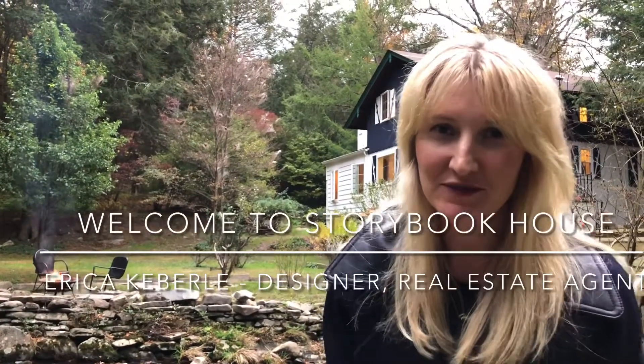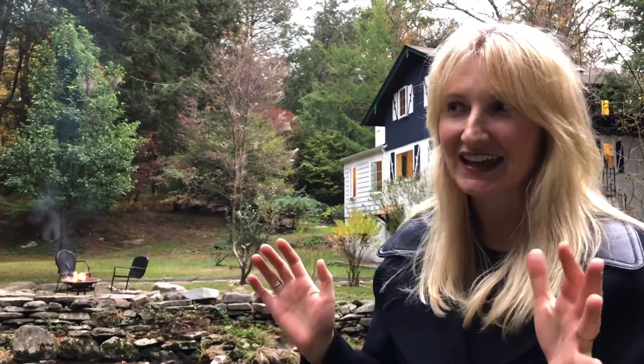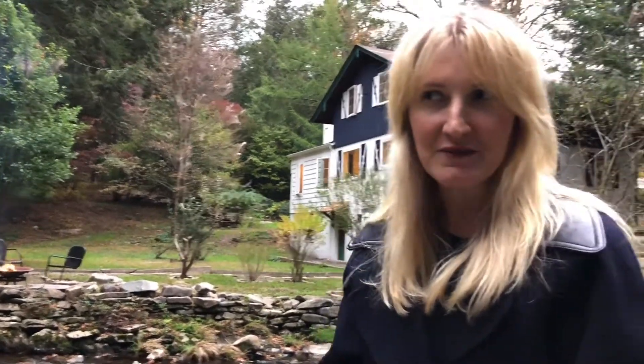Welcome to Storybook House. We have just finished a several-month renovation on this amazing, unique 1950s Bavarian cottage in the Sullivan County Catskills. And it's photo shoot day, so there's a little activity going on. But we wanted to give you the lay of the land.